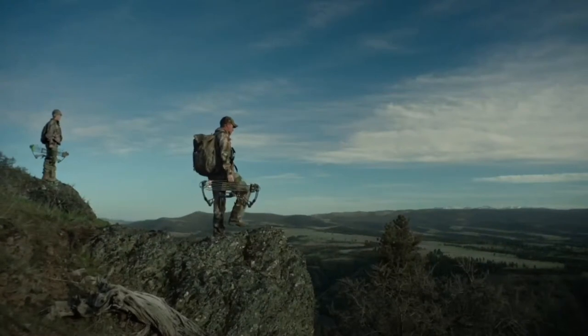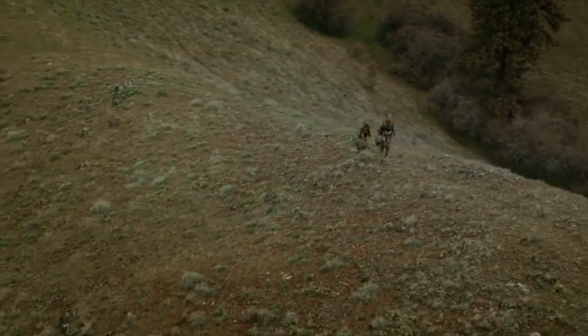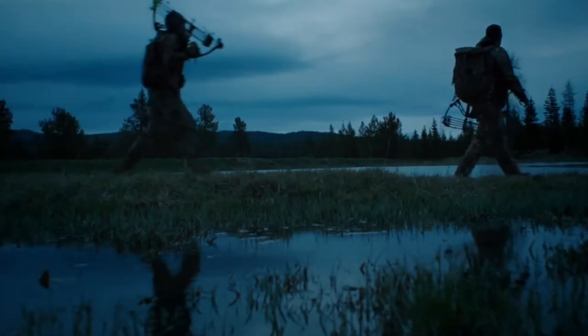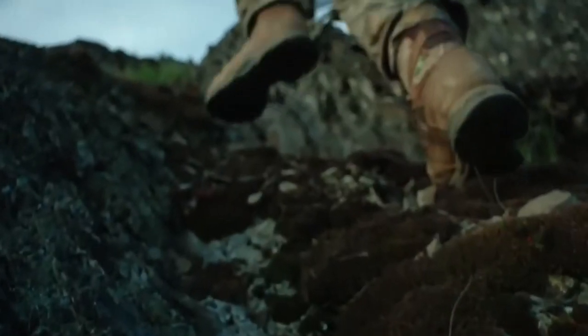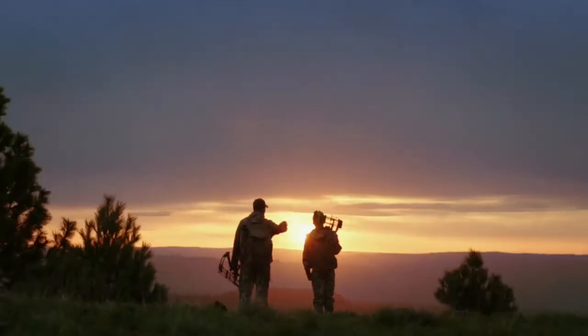Hold true to your past, but be scared not to venture. For every generation, we respect. For every generation, we improve. The new Pronghorn — lighter, faster, comfortably familiar.